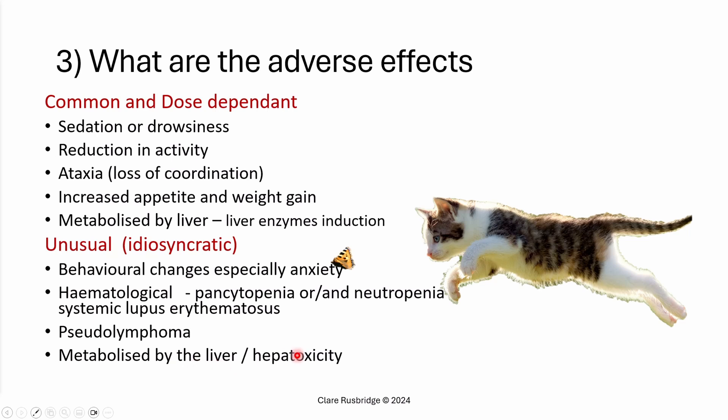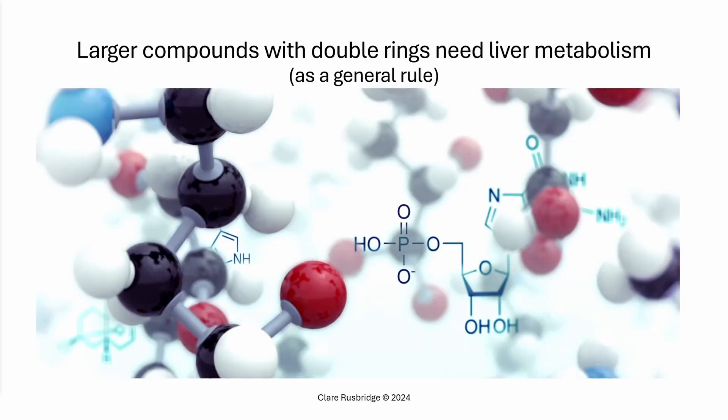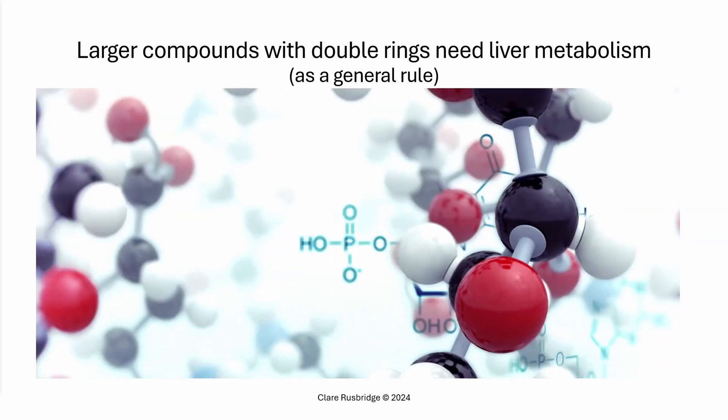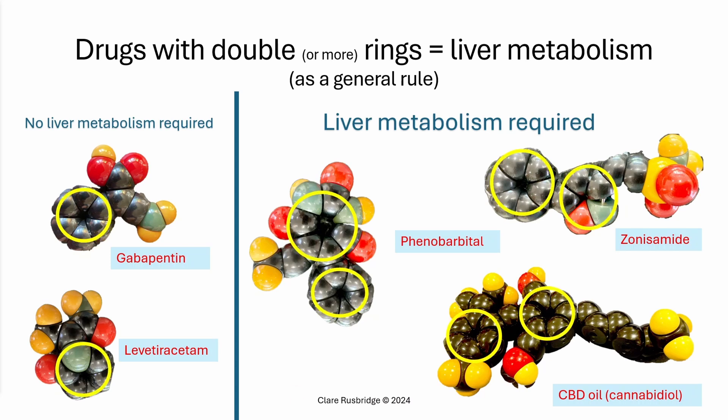Phenobarbital is metabolized by the liver, and there is the possibility of hepatotoxicity. Looking at the molecular structure of phenobarbital, as a general rule, larger compounds with double rings need liver metabolism. Drugs with no liver metabolism required have a single ring — for example, gabapentin, pregabalin, and levetiracetam. Drugs that do need liver metabolism include phenobarbital, zonisamide, and CBD oil. You can see that the ones needing liver metabolism have two rings.